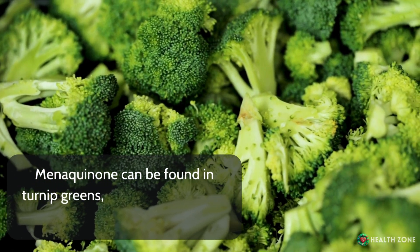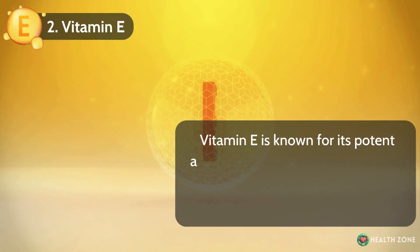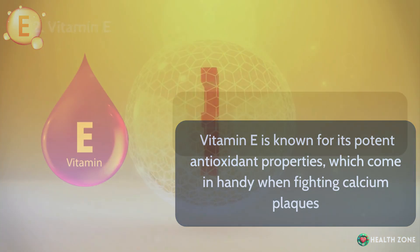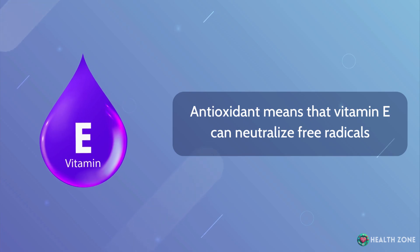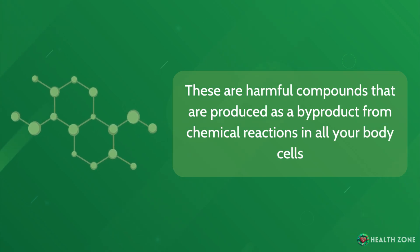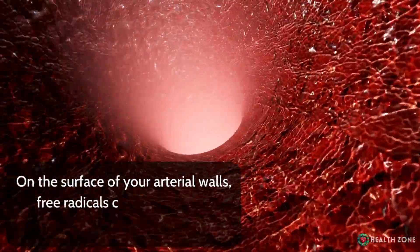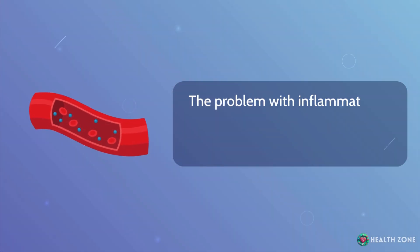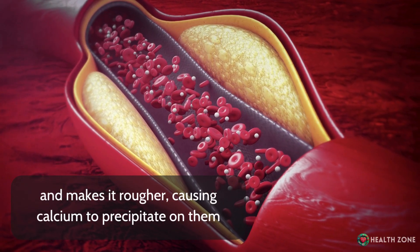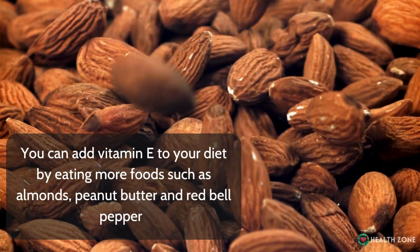Menaquinone can be found in turnip greens, broccoli, carrot juice, and blueberries. Number 2: Vitamin E. Vitamin E is known for its potent antioxidant properties, which come in handy when fighting calcium plaques. Antioxidants neutralize free radicals — harmful compounds produced as a byproduct of chemical reactions in your body cells. Free radicals accumulate inside your cells, damage cellular structures, and on the surface of your arterial walls cause prolonged inflammation, which damages the smooth lining of your blood vessels and makes it rougher, causing calcium to precipitate. You can add vitamin E to your diet by eating almonds, peanut butter, and red bell peppers.